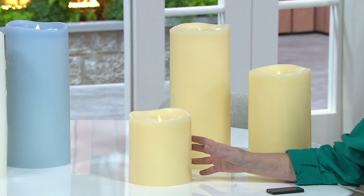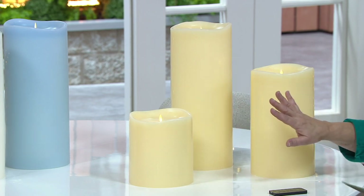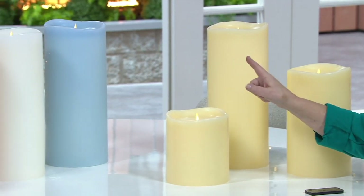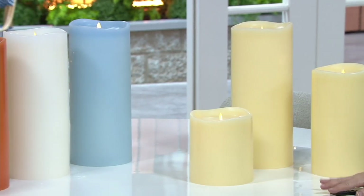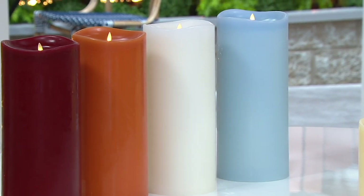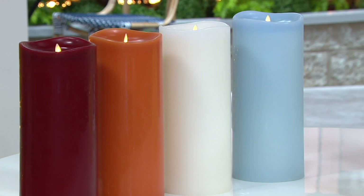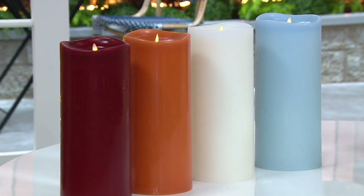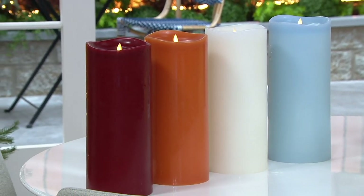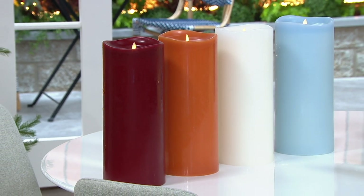We have them for you in the following colors: ivory, and there are three sizes to choose from. Then we have that beautiful blue haze. If you're a fan of Valerie Parr Hill's beautiful icy blue things, you will love that blue haze. Then we have white, which is clean and pristine. For harvest or autumn, we have the autumn — a beautiful pumpkin orange. And finally, we have it in red.